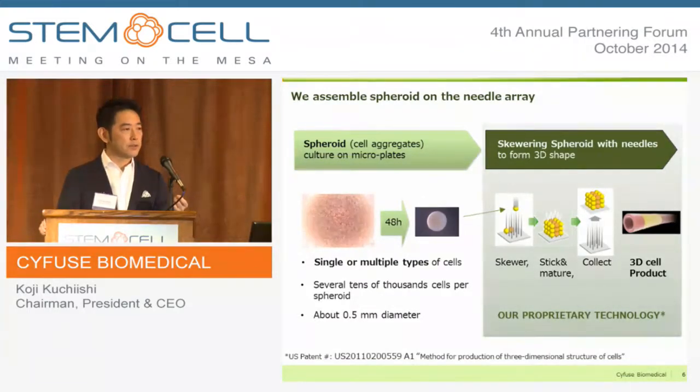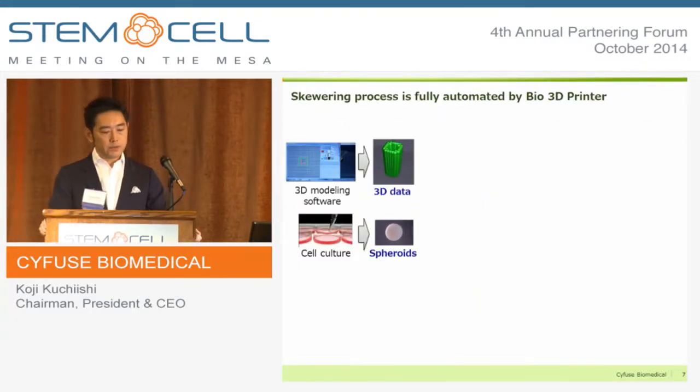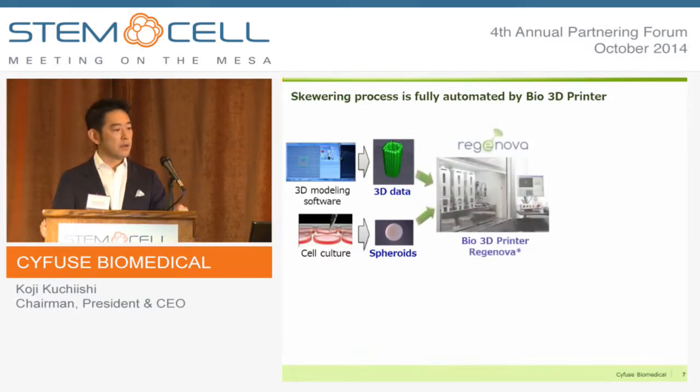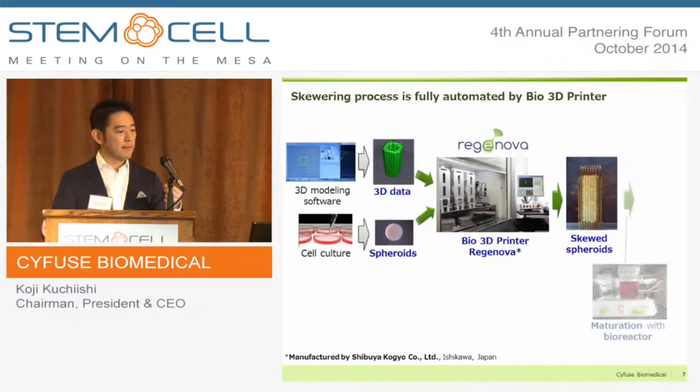This latter process has IP valid in the US. For the securing process, we have completely automated it like a typical 3D printer. We input 3D data and load spheroids as raw material, and the system automatically assembles the spheroids into the desired 3D shape according to the data. The secured spheroids look like this, and after one week of maturation, we have the resulting tissue.